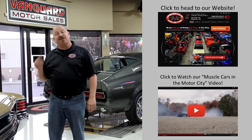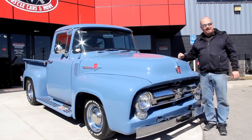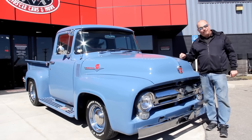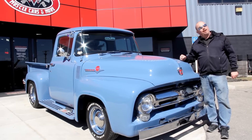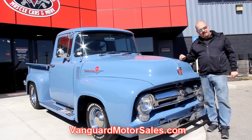Now let's go outside and check out what we've got for you today. We're outside now with this beautiful 1956 Ford F100 truck, and if you want to see about a hundred pictures of her, go to our website at VanguardMotorSales.com.